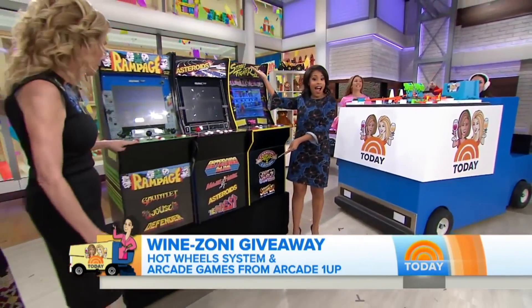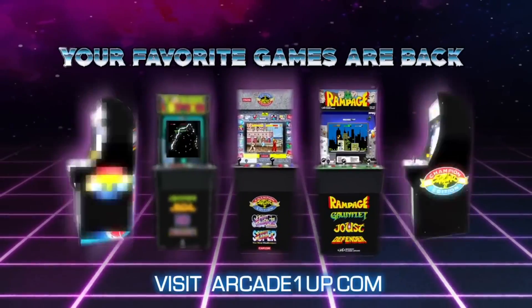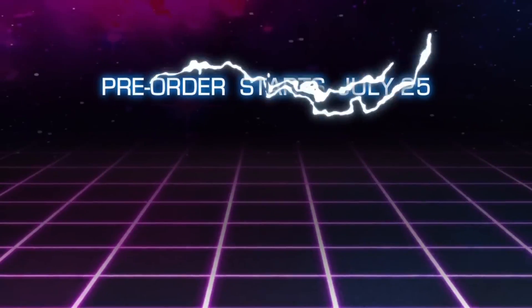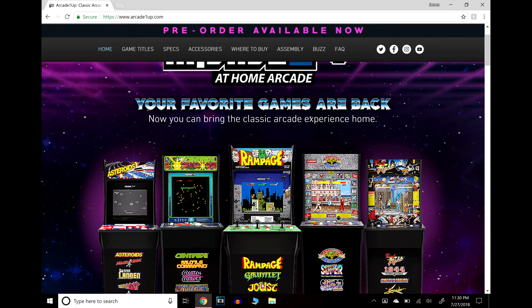I randomly found out about this today. I was on GameStop's app to check my pre-orders, and when I went on the front page I saw that you could pre-order these arcade machines. I saw a Street Fighter cabinet that caught my attention, so I was immediately interested. As I started reading up on them, I said, man, these are pretty freaking amazing.